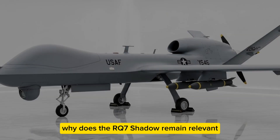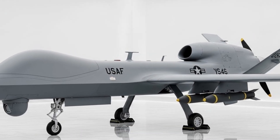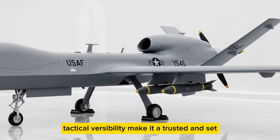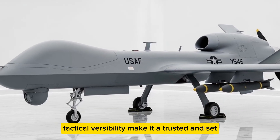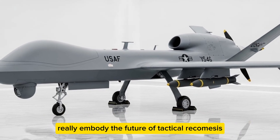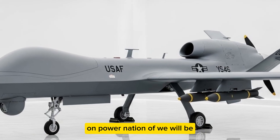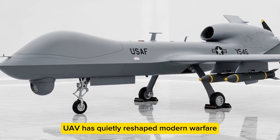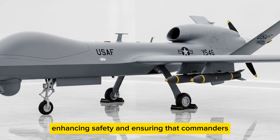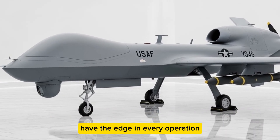Why does the RQ-7 Shadow remain relevant despite newer UAV models? Its proven design, operational record, and tactical versatility make it a trusted asset for both the Army and Marine Corps. This unassuming UAV has quietly reshaped modern warfare, providing unmatched intelligence, enhancing soldier safety, and ensuring commanders have the edge in every operation.